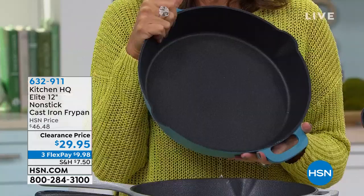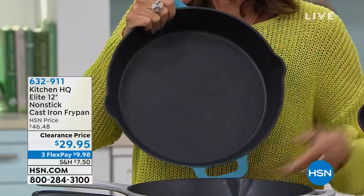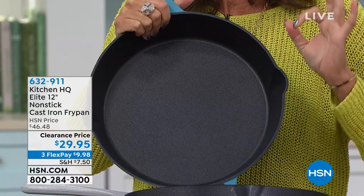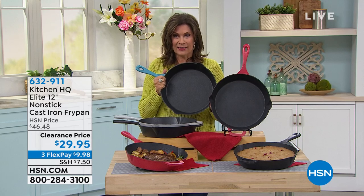Grandmother. I remember her making her bacon and eggs in them every single morning. But you know what she didn't have? She didn't have what I'm holding in my hand, because this is a whole new level now when it comes to cast iron. It is non-stick cast iron.